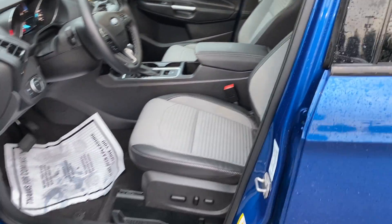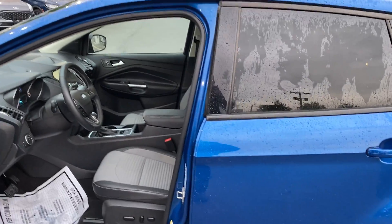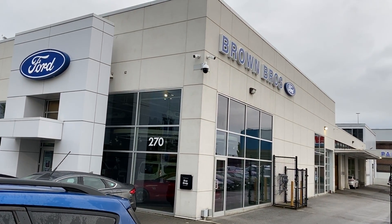Big panoramic roof. The sport package also gives you the wheels and blacked-out treatment on the front. You're going to find this Escape at Brown Brothers Ford Lincoln, 270 Southeast Marine Drive in Vancouver.